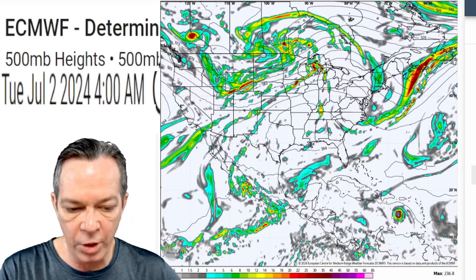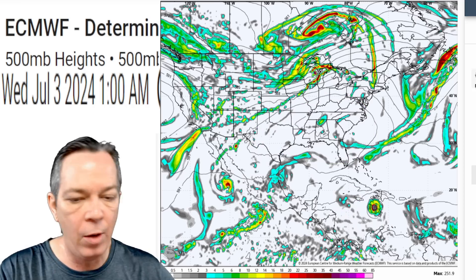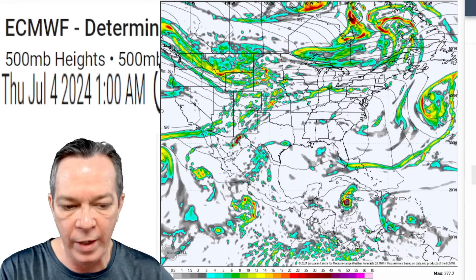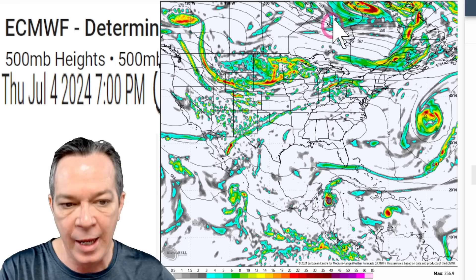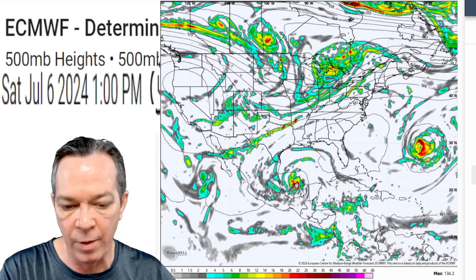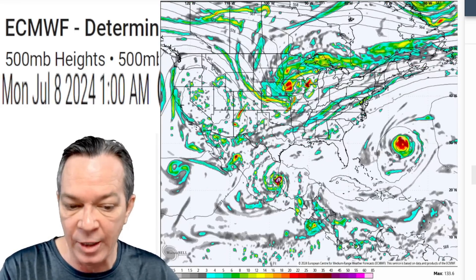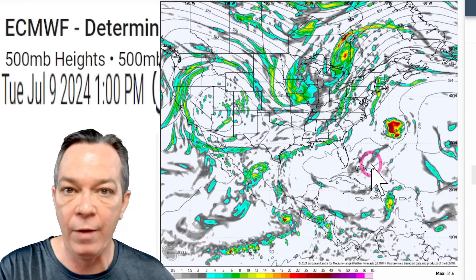The Euro shows a big dome of high pressure expanding outward, keeping everything pushing west. As you go further forward in the model, that high doesn't move into the Atlantic fast enough, keeping the system pushed west. Eventually it goes over Florida, then starts curving northward towards Mexico — potentially towards southern Texas. Then a trough comes in after that, pulling the other waves northward.